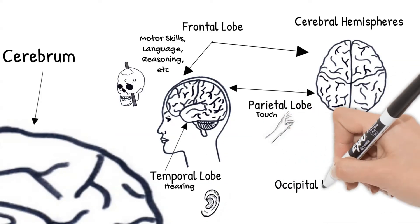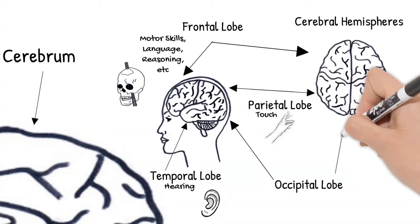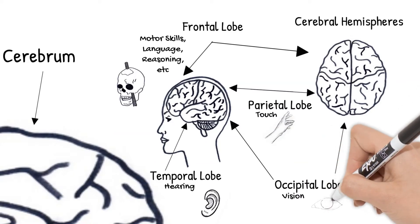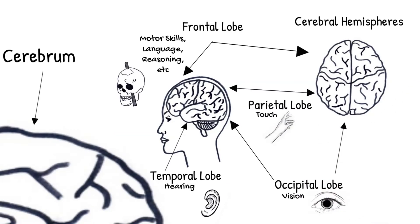The occipital lobe is in the back of the cerebrum. It processes what you see. If you get hit hard in the back of the head, you sometimes see stars — that's because your occipital lobe, responsible for vision, was hit.